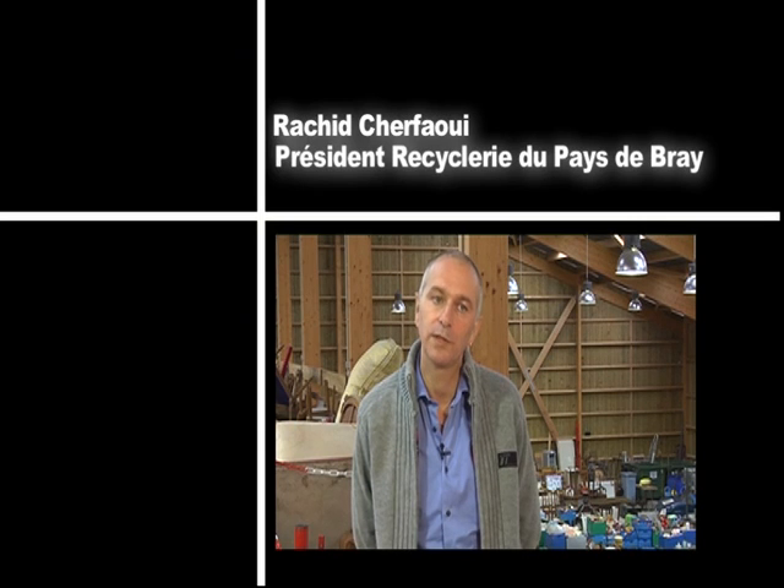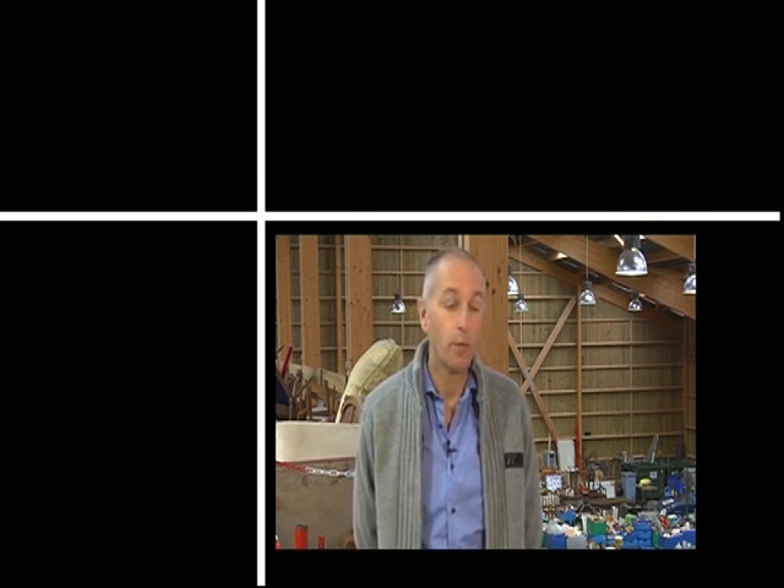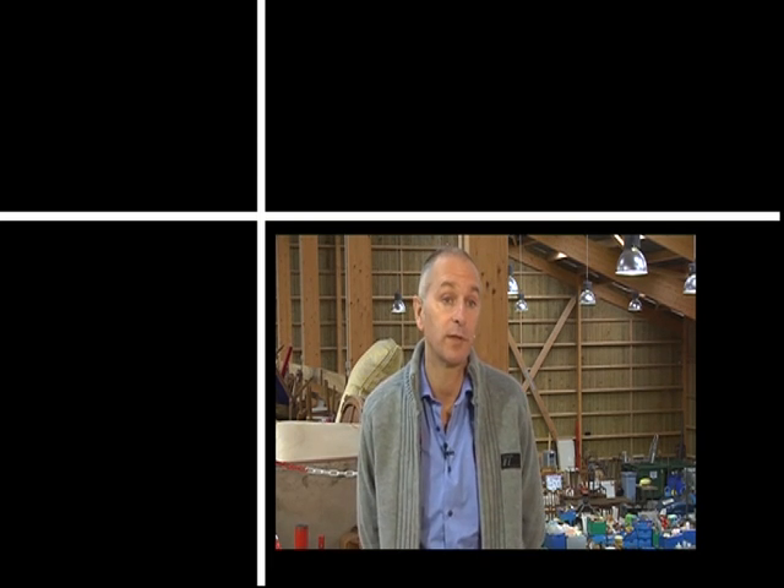La maison d'économie solidaire, c'est un projet collectif de six entreprises aujourd'hui qui se sont réunies dans une société coopérative d'intérêts collectifs pour porter un projet de développement économique qui soit accessible à des publics prioritaires.